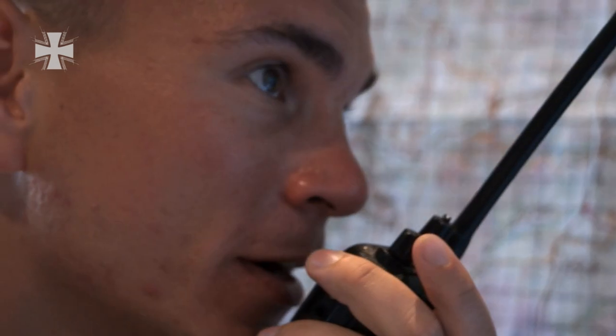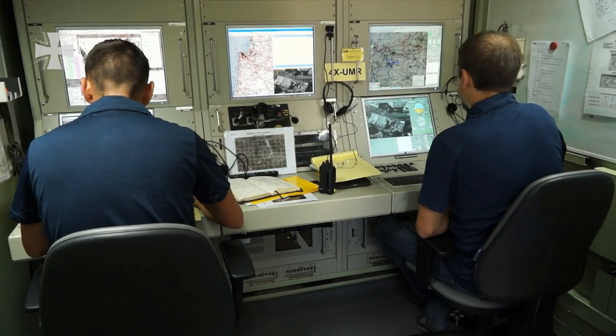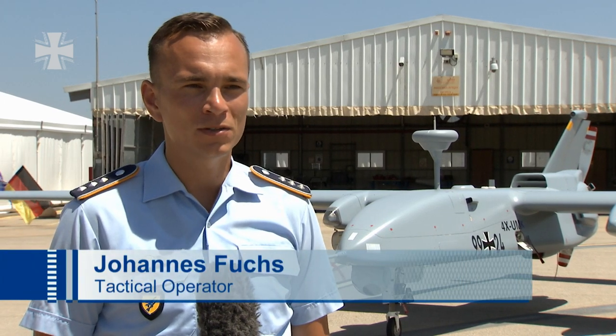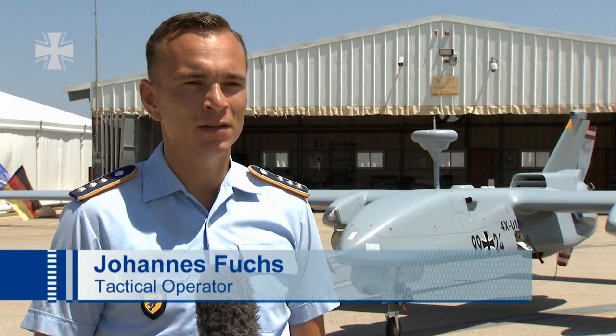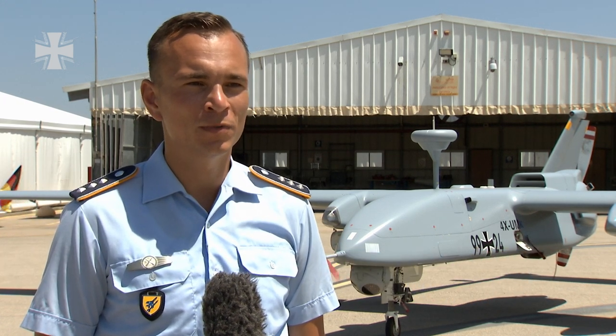It is not always easy to keep track. The payload operator is the soldier responsible for the sensor system utilized in the Heron, which you see behind me here. That means that I generate results, I operate the camera on the aircraft, and make sure that we get the images we're after.